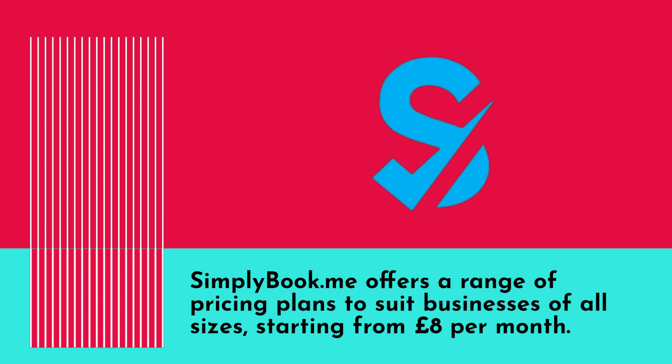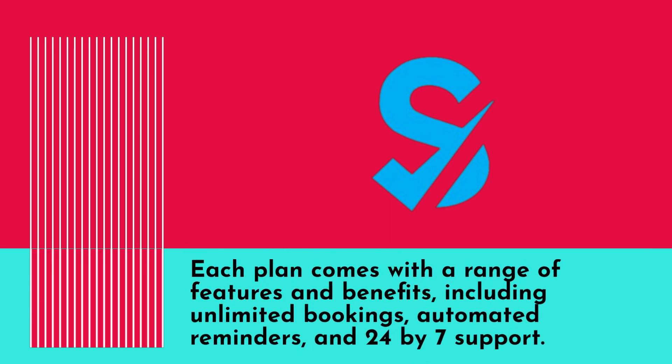SimplyBook.me offers a range of pricing plans to suit businesses of all sizes, starting from eight pounds per month. Each plan comes with a range of features and benefits including unlimited bookings, automated reminders, and 24/7 support.